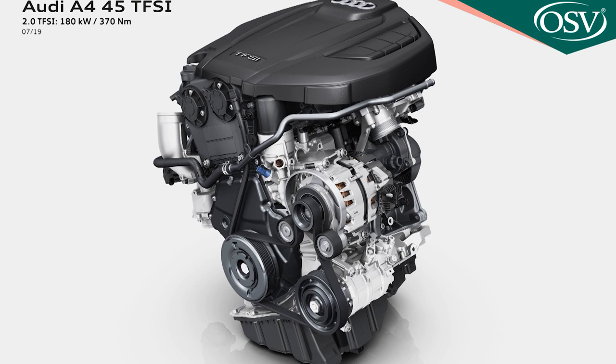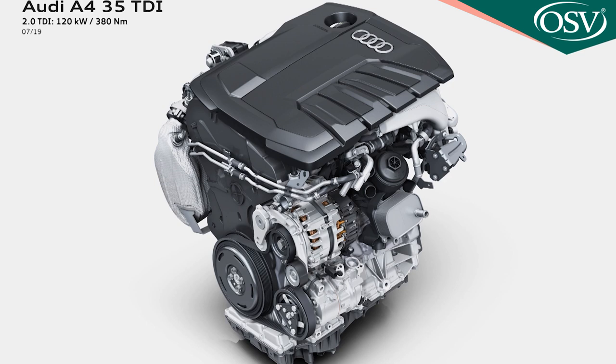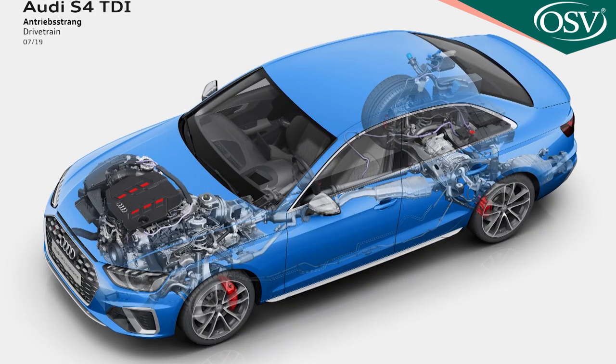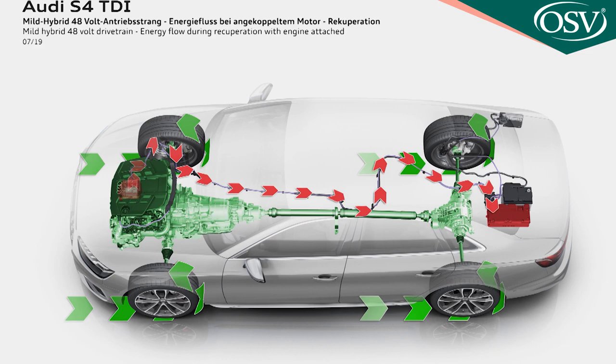Diesel buyers are offered the Volkswagen Group's newest two-litre TDI unit in 136 PS form in the base 30 TDI, or in 163 PS guise in the mid-range 35 TDI that many A4 customers will want. Diesel also powers the sporting S4, which now uses a 347 PS three-litre twin-turbo six-cylinder unit with the more advanced 48-volt MHEV system, boosted by an electric compressor.